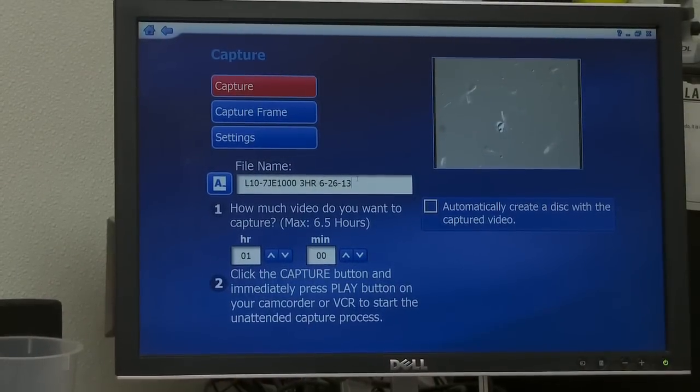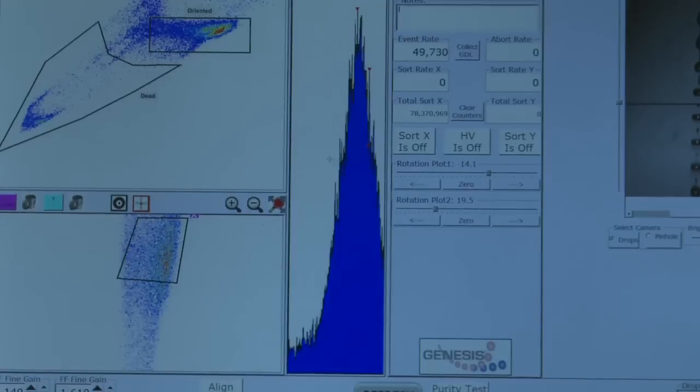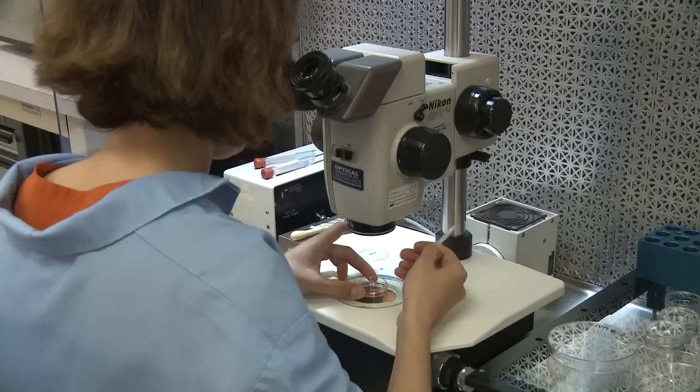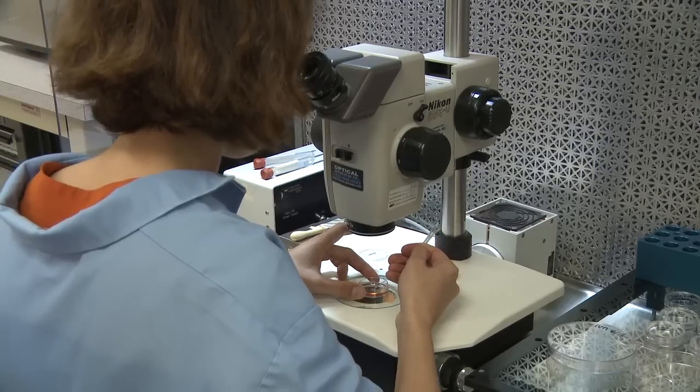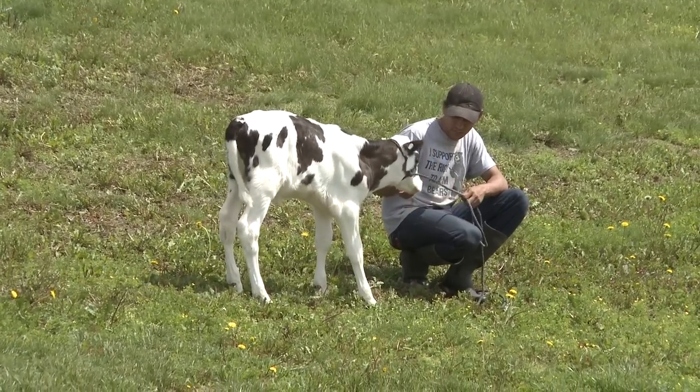The flow cytometry machines that we use to separate are able to read that difference in DNA, and because of that they can tell the female cell from the male cell.